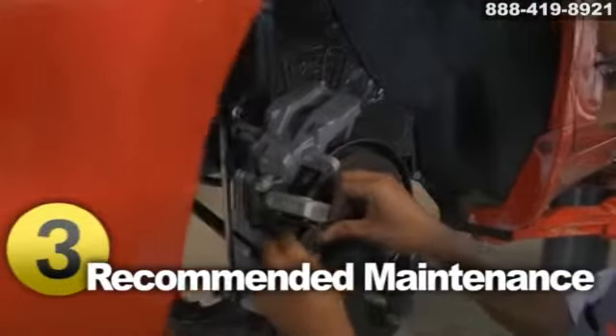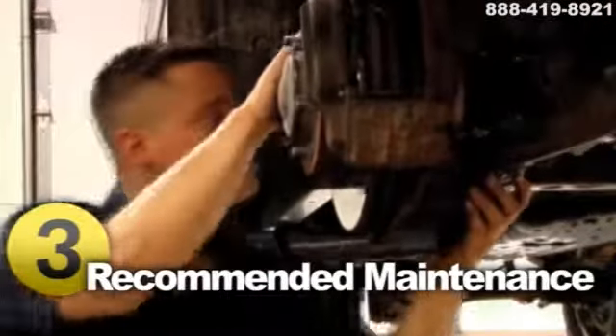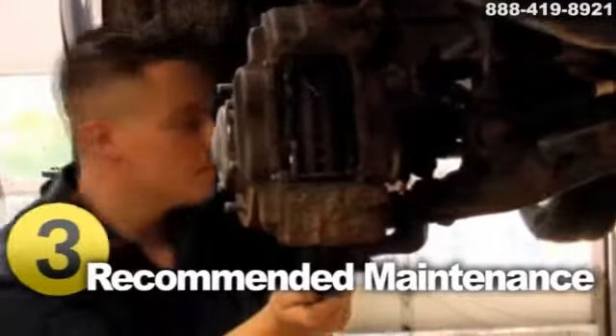Brake work is one of the most common repairs done by mechanics. It is inevitable that your brake pads will wear and tear. Replacing them is done at a reasonable cost. If your problem turns out to be in the disc, drum, or rotor, expect a higher bill.